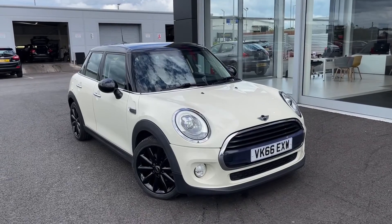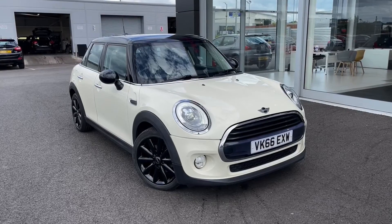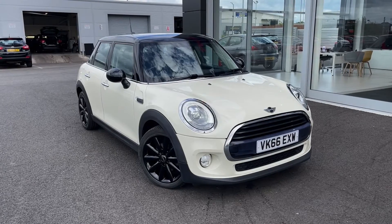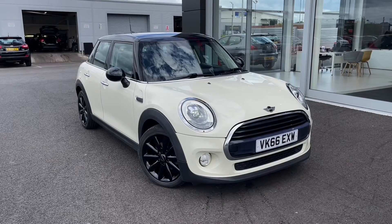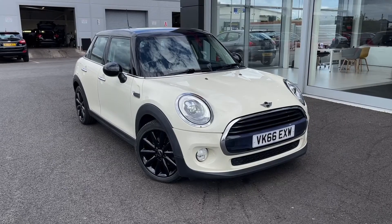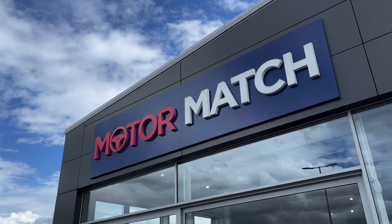Now this concludes our tour around the Mini Hatch Cooper D. This car comes with our MotorMatch promise including 30 days or a 1,000 mile warranty along with flexible finance packages. RAC extended warranties of up to 3 years are also available, and all MotorMatch vehicles are subject to a £150 admin fee covering the provenance check. For a personalised finance quote or to arrange your test drive, call us now on 01244 311404. Thank you so much for watching and we hope to see you soon. Goodbye for now.